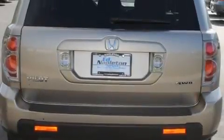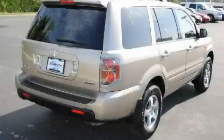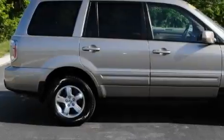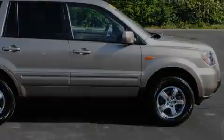This Honda has a long list of incredible features including a power moonroof, air conditioning with automatic climate control, a premium audio system, satellite radio, a low tire pressure indicator, a stability control system, and this vehicle has fewer than 32,000 miles on the odometer.